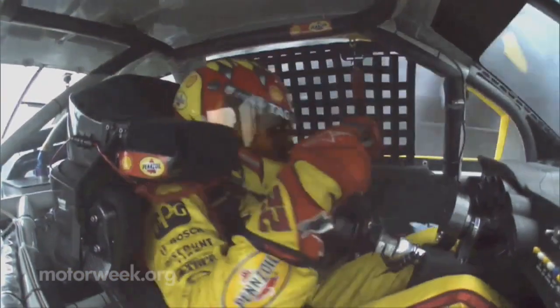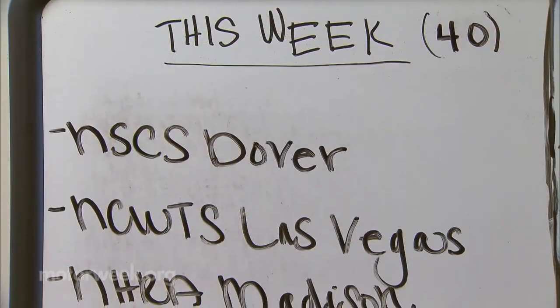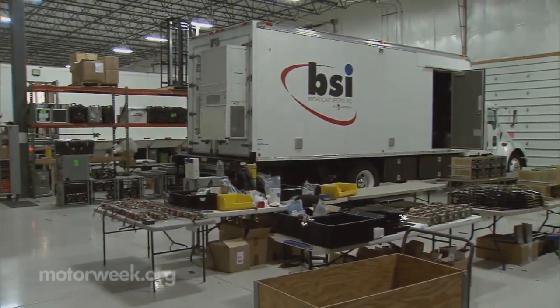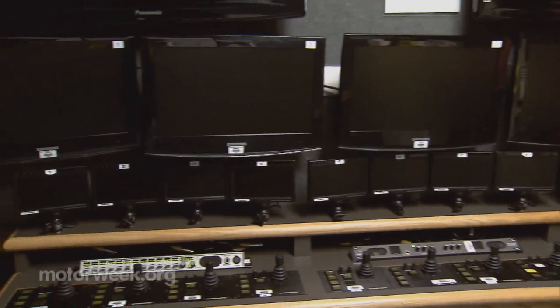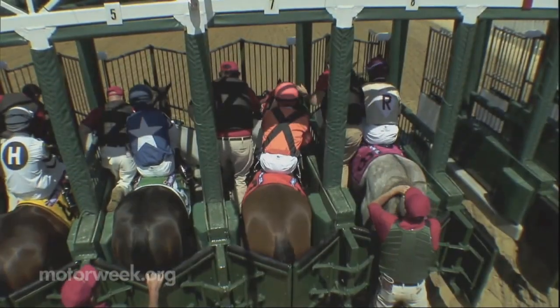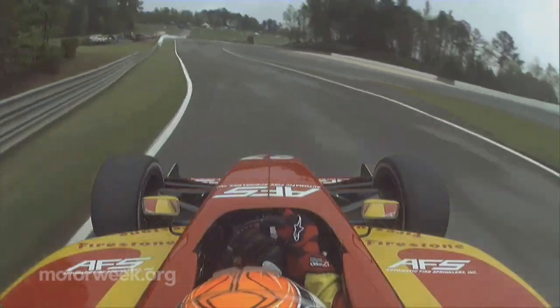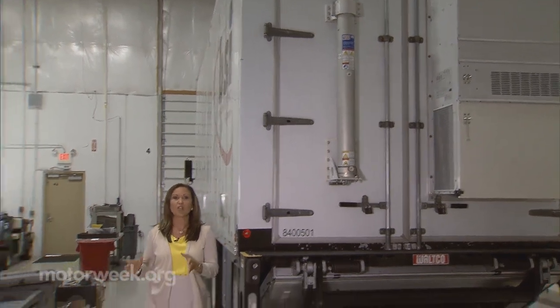With a staff of over 150 people and a travel schedule that keeps them busy year-round, BSI's 55,000 square foot headquarters is like a mini command center. With 13 mobile units, they've covered every major sporting event over the past 30 years using the latest in cutting-edge technology.